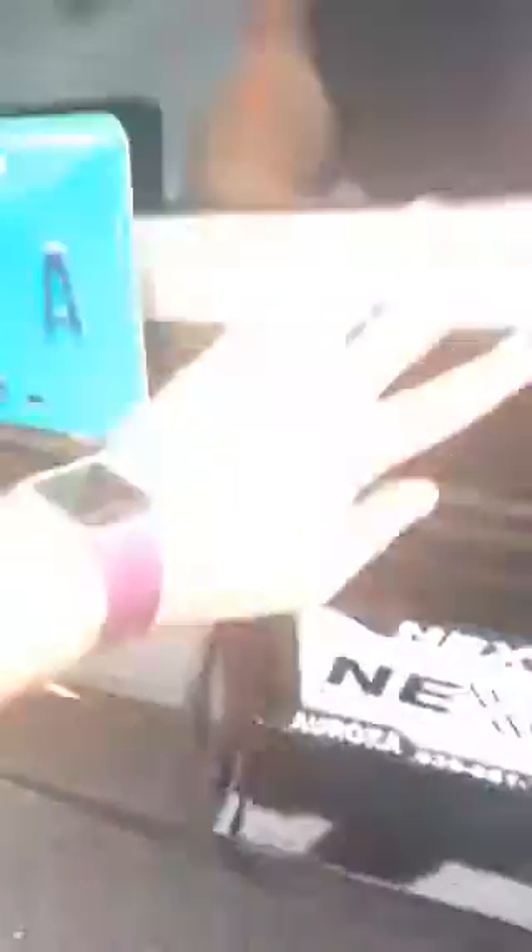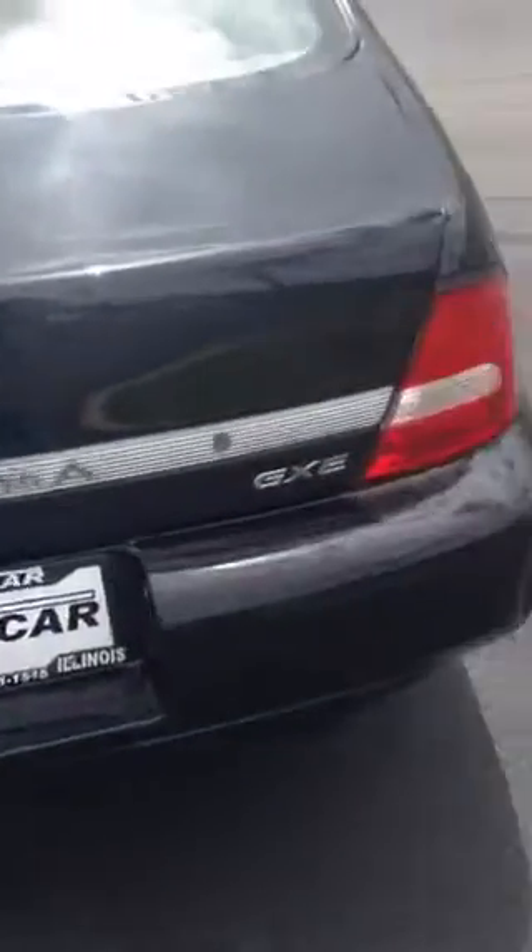I'm gonna pop the trunk real quick — okay, it's already popped. This is an Altima GXE, nice size trunk. I think I'm gonna start looking at these refreshed Altimas.